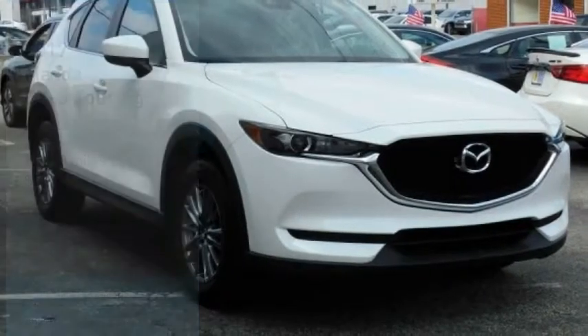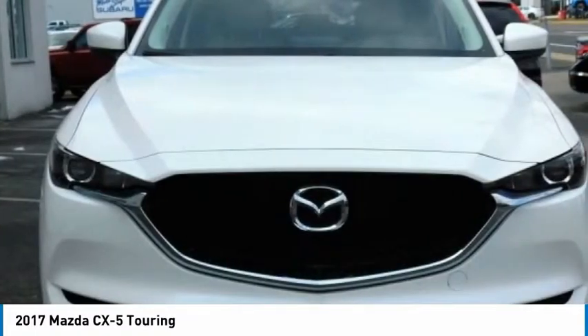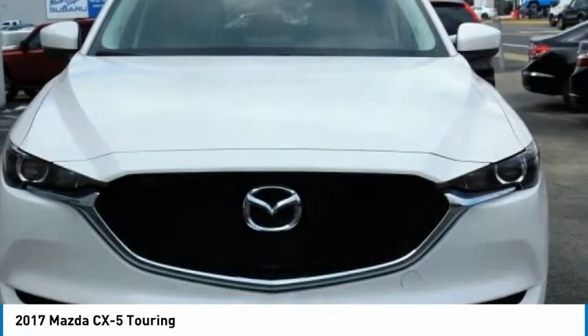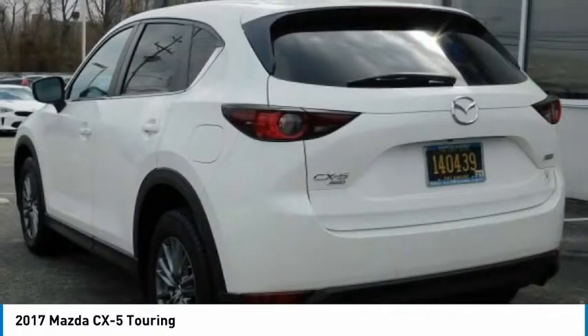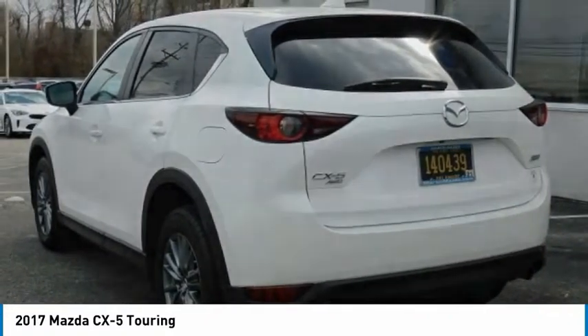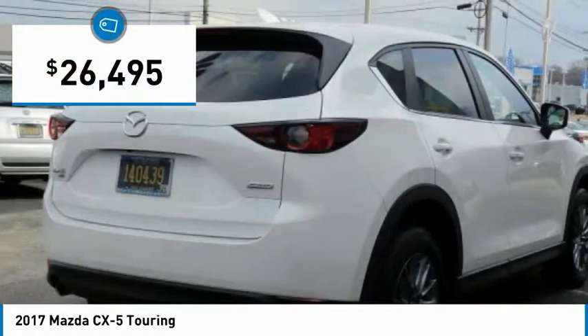We are pleased to show you the 2017 CX-5. With its fuel efficient engine, engaging driving experience, and daring styling, the Mazda CX-5 is a good choice for those seeking a sporty yet thrifty crossover SUV, and is priced below $30,000.